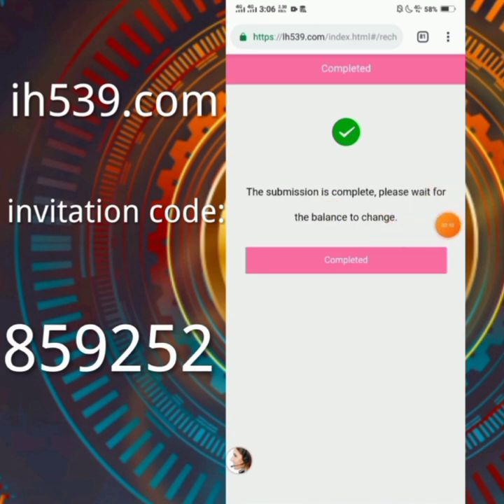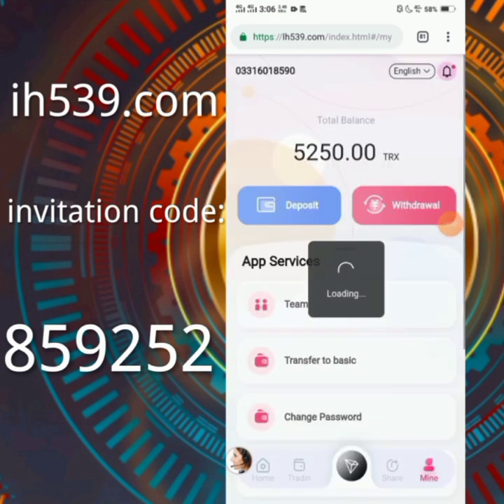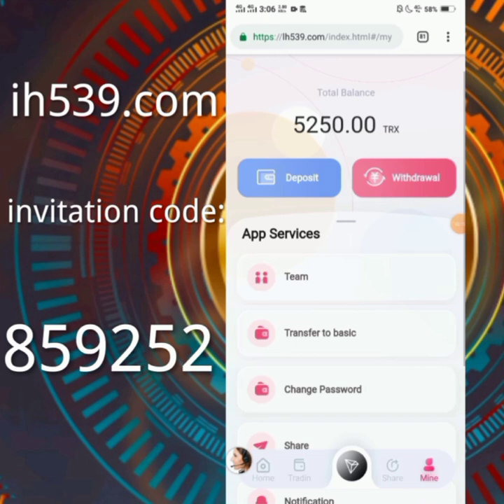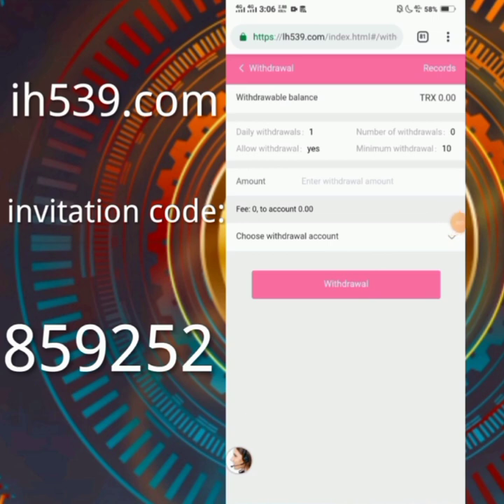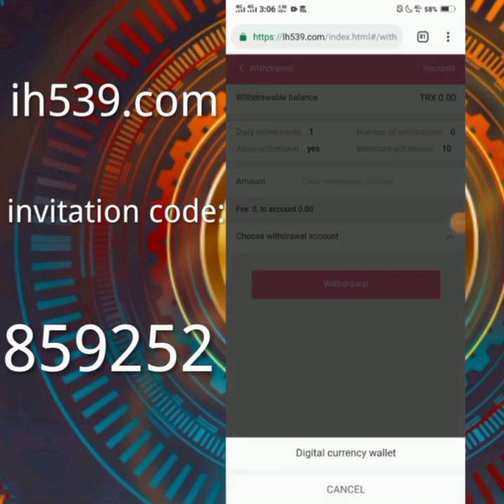The submission is complete — please wait for the balance to change. It will take 5 to 10 minutes. After adding your money, click on the withdrawal button.